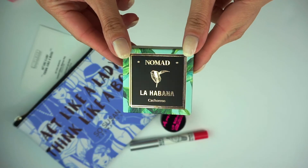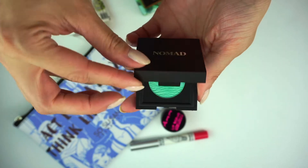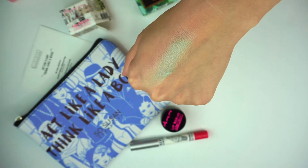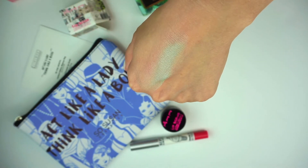Next we have the Havana Intense Eyeshadow in Cachorros by Nomad Cosmetics, worth $12. This eyeshadow is what I have going on in my eyes right now. It was a little bit chalky and not as easy to work with — I think wetting the brush would help. I didn't notice any fallout though. The shade is very interesting; I never really wear anything like this, but it's summertime so I figured this is the best time to wear something bold and colorful, and I really like how this eye look turned out.